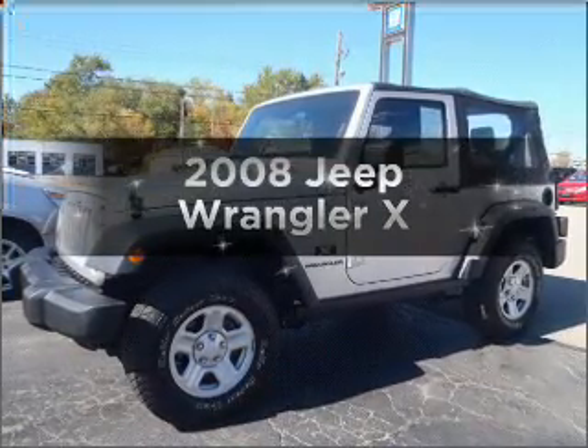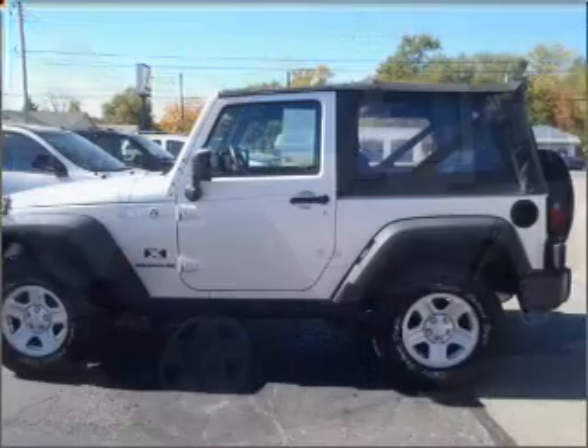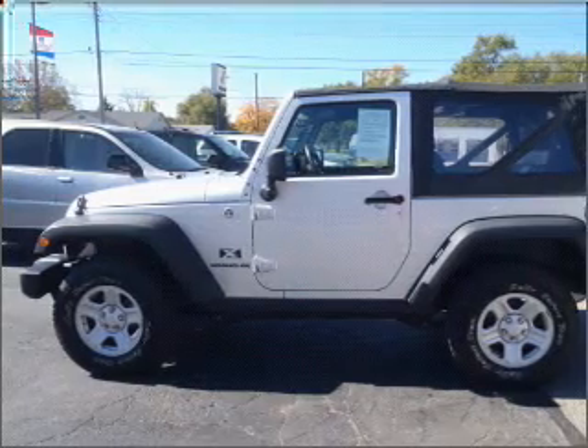Introducing the 2008 Jeep Wrangler. Travel the roads in style and comfort in this great vehicle, with a solid 6-cylinder engine connected to a manual transmission that will keep you in touch with your vehicle.